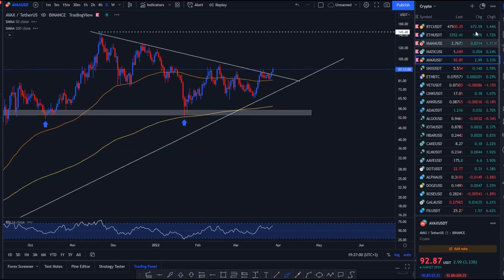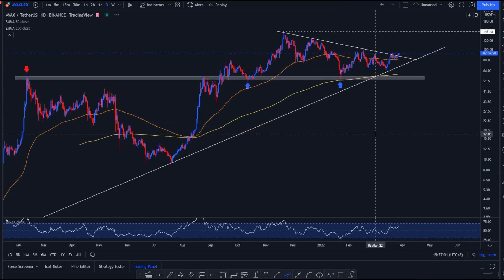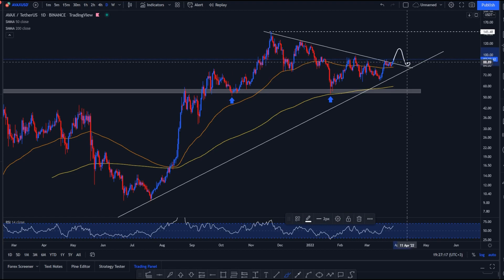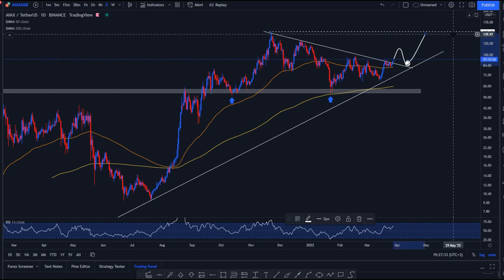Lastly, let's talk about AVAX. I'm not going to talk over MATIC — at this point you understand the pattern: every single coin had a nice correction and pretty much every coin broke out. If you're not in the market, I wouldn't advise trying to chase it. Wait for a move up, then wait for a retracement, be more sure of your position, and then wait for more upside. The best strategy for long-term investing, if you ask me, is probably dollar-cost averaging.